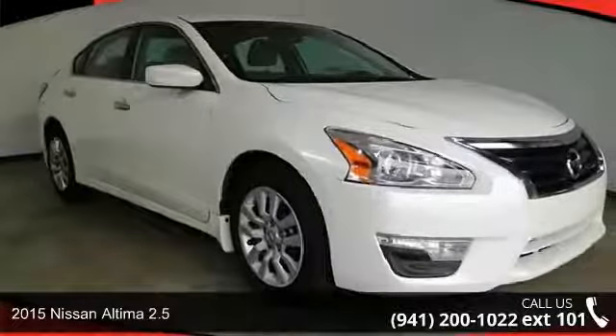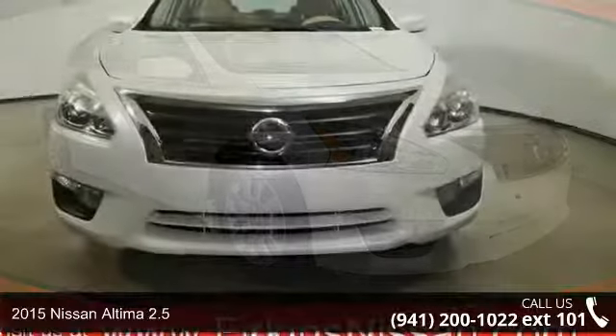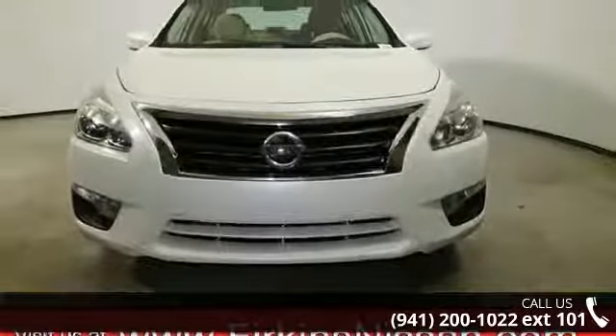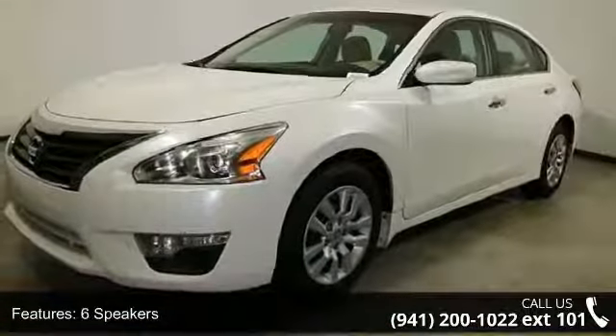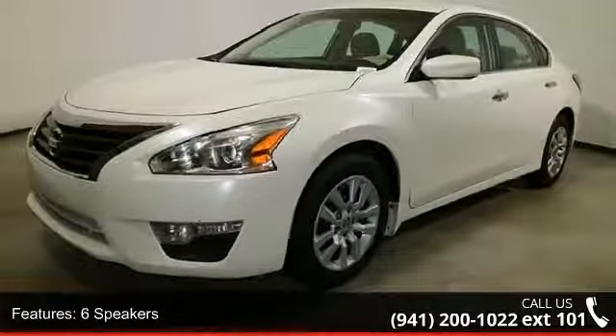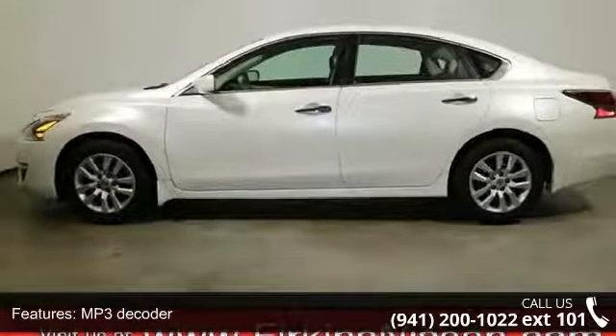Check out this 2015 Nissan Altima 2.5. If you are looking for an automobile with great features, look no further. Some of the top features included with this vehicle are 6 speakers, MP3 decoder, radio data system, air conditioning, and rear window defroster.